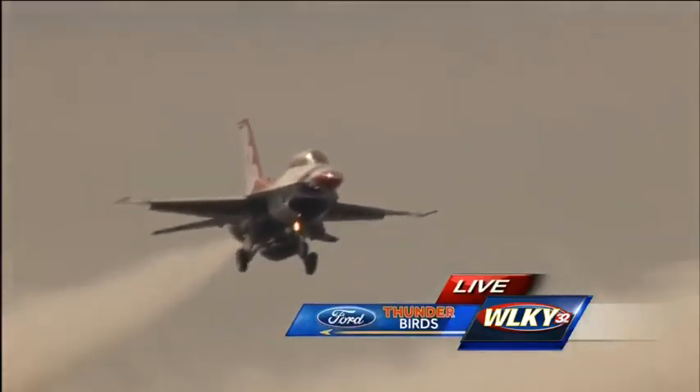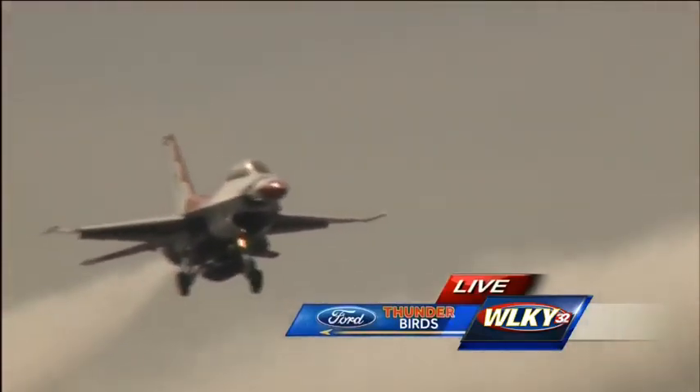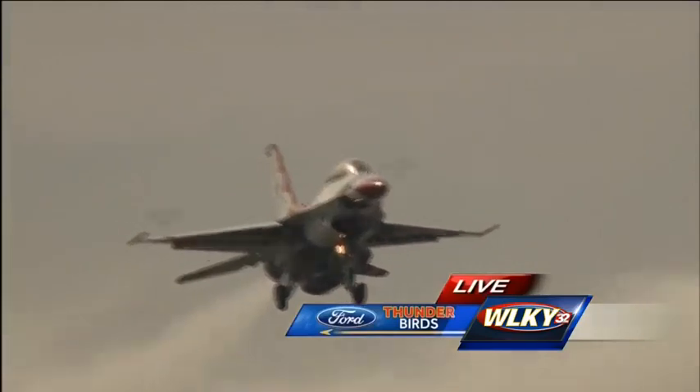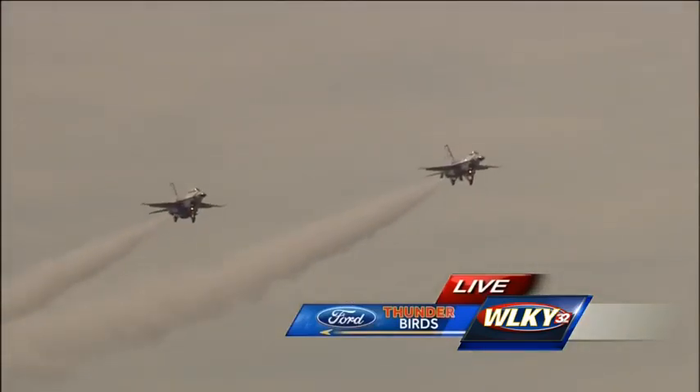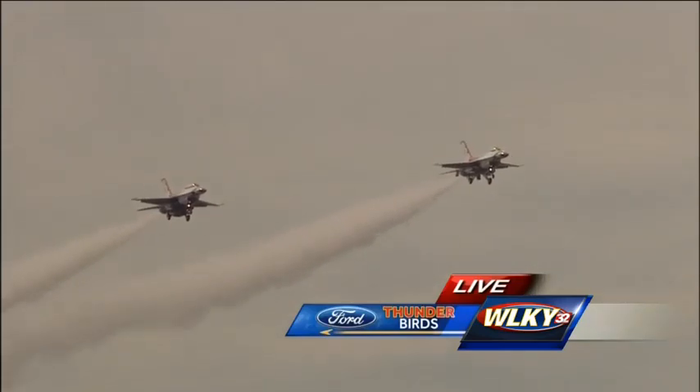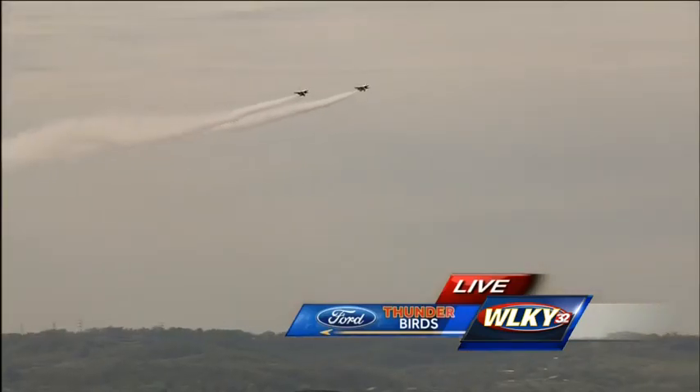The F-16 Thunderbirds are here — look what's in the air right now! Paul Sullivan, you piloted these planes. Yes, I flew the F-16 for almost 15 years, actually over 15 years — 3,000 hours in them operationally.